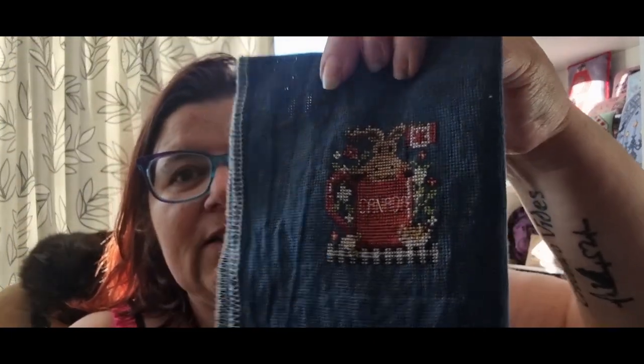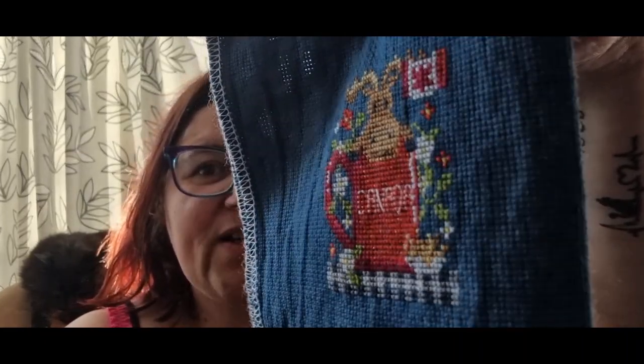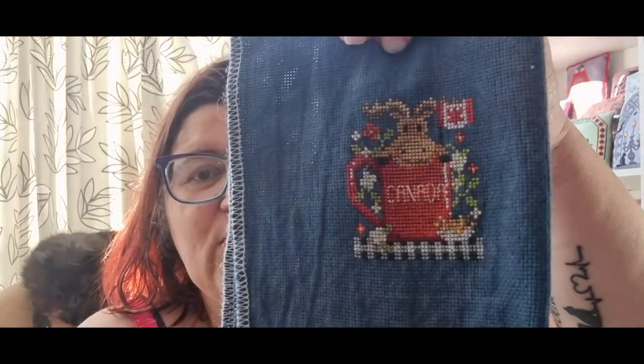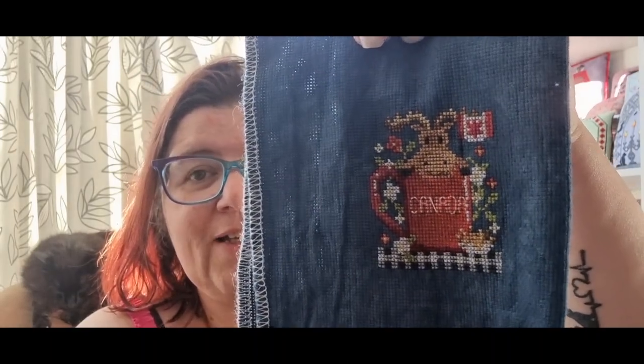This one I did in memory of my dad - his birthday was on the 31st of March, so I started it on the 31st and finished it on the 1st. It is the Canada Mug by Shannon Christine. I used some sparkle on the red and a little bit of the lighter brown as well - it's so cute. I'm going to make it into a flat finish or a pillow to go with my dad's things - that was my memory piece for dad this year.